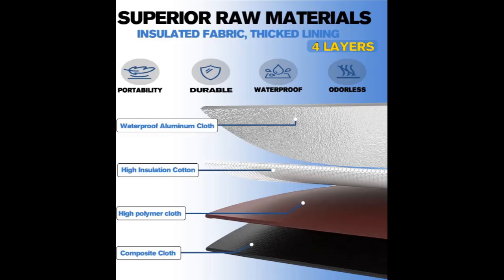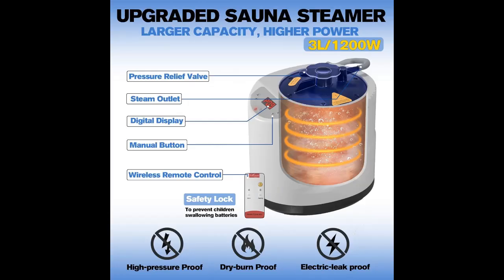600D Oxford Cloth Four-Layer Design. This material is lightweight, durable, heat-resistant, waterproof, and quick-drying. The 4-layer insulation fabric features an advanced aluminum lining that is easy to clean and doesn't retain odors. With double windows, you can easily get fresh air, and the dual-zipper design allows for easy entry and exit. Additionally, there are pockets inside and outside for storing your phone and other small items.